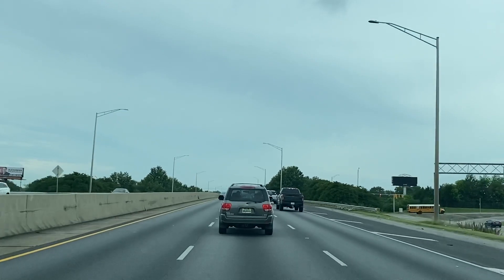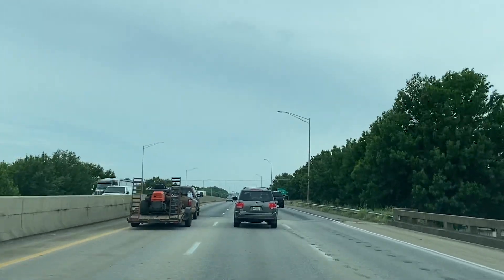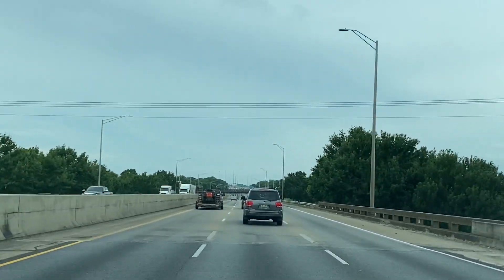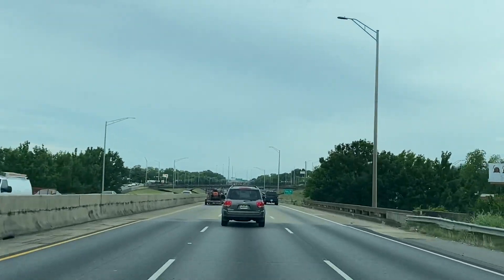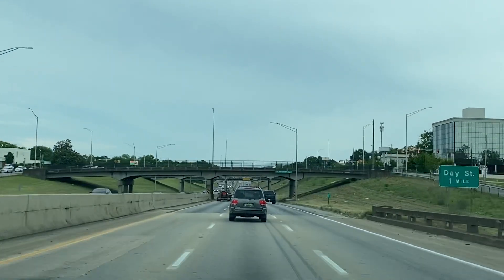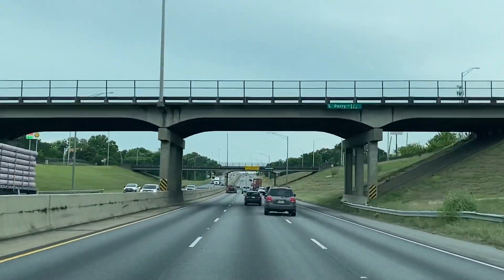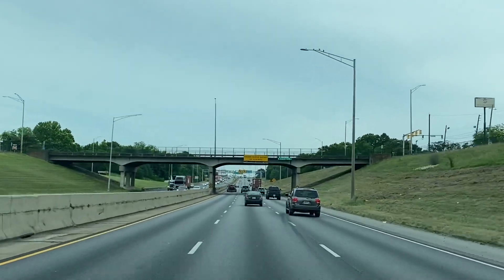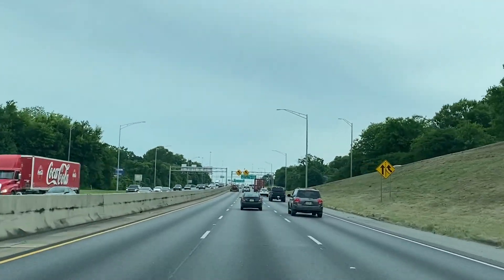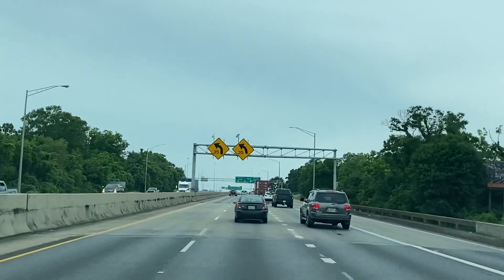Now we're approaching downtown — these are the downtown exits starting to come up. Maxwell is in front of us as well if we keep going on this road. On 85, if we keep going straight we'll hit Day Street and then you've got Maxwell — Maxwell is a big military base, which brings a lot of people to the area from California, Oregon, Washington, Texas, everywhere really. You see people from everywhere out here. I've even seen Hawaii plates for some reason. Military brings a lot of people here — a lot of Texas, a lot of Florida tags around here.